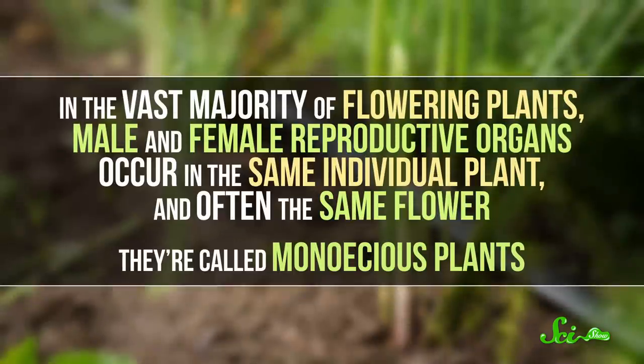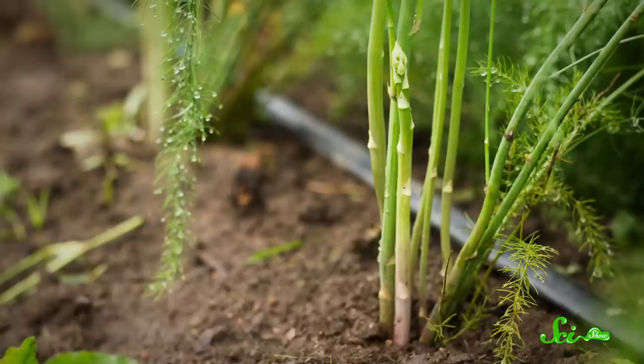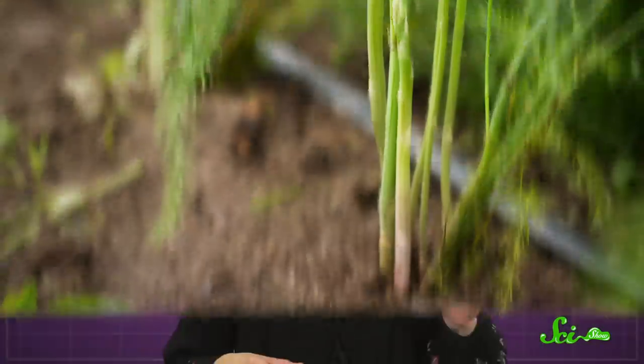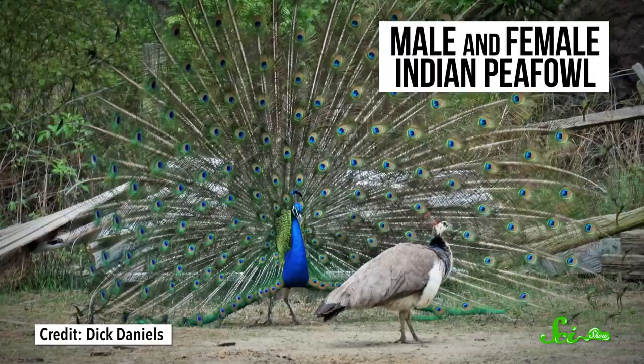In the vast majority of flowering plants, male and female reproductive organs occur in the same individual plant, and often the same flower. They're called monoecious plants. Meanwhile, maybe 10% of flowering plant species are dioecious — there are distinct male and female individuals. Asparagus is a good example. Sometimes the male and female plants look really different from each other in a phenomenon called sexual dimorphism. It's more familiar in animals — think peacocks.